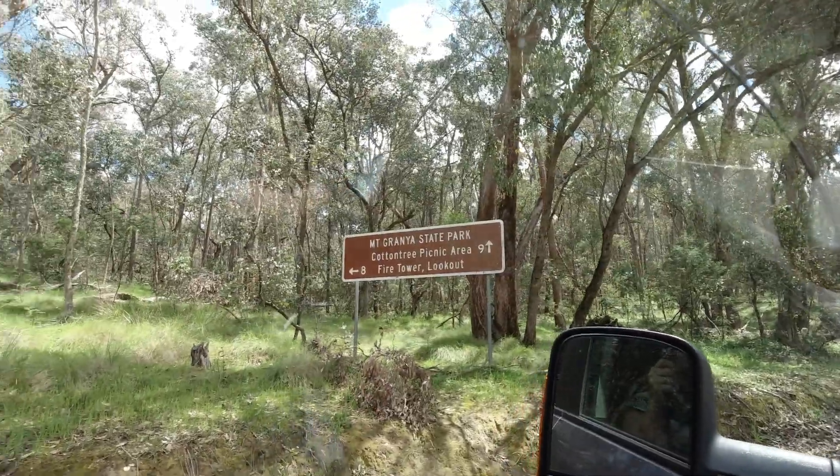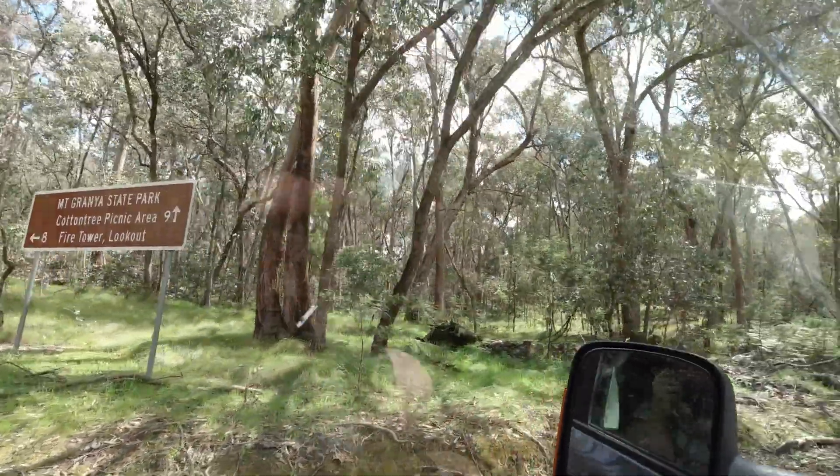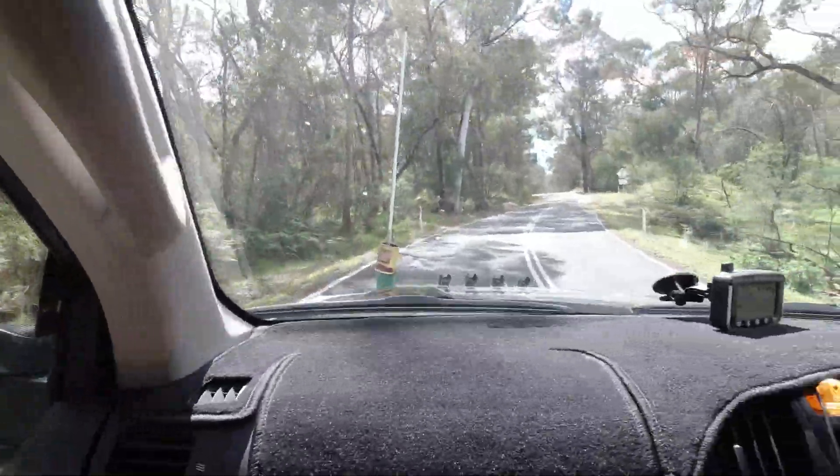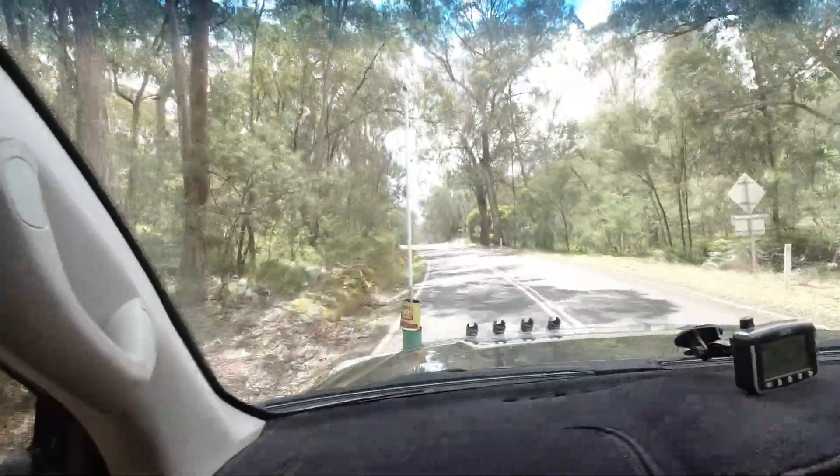We're at the Mount Grania State Park. Hottentree picnic area is 9km, fire tower and lookout is 8km. So we'll have a look at the lookout first and grab some lunch there. Let's go see the fire tower.